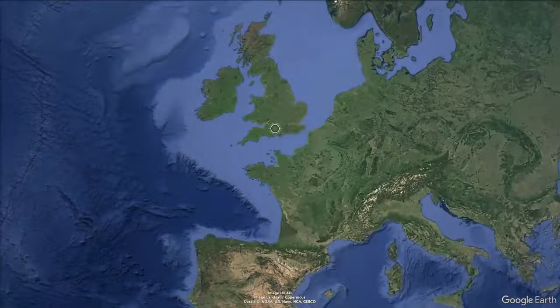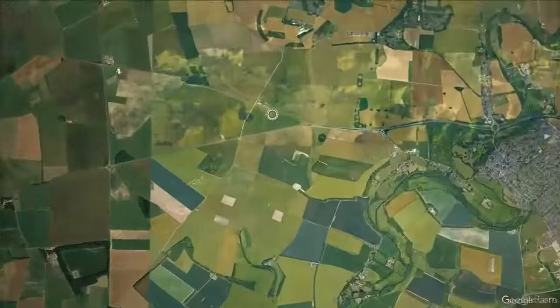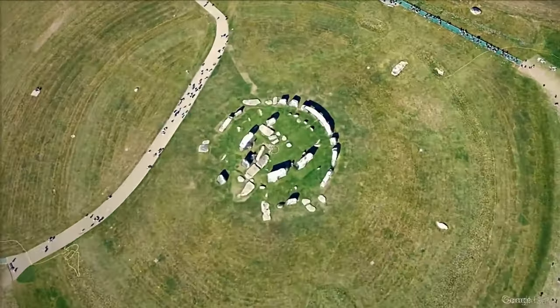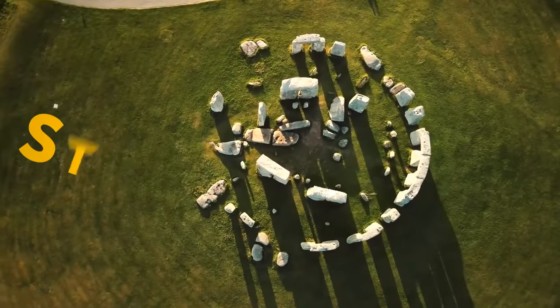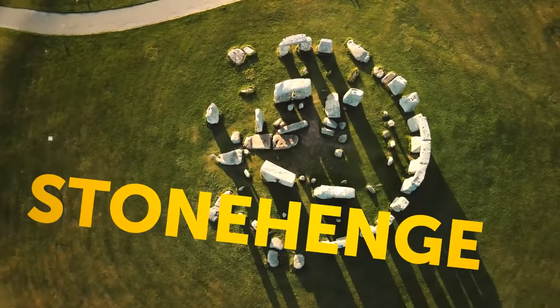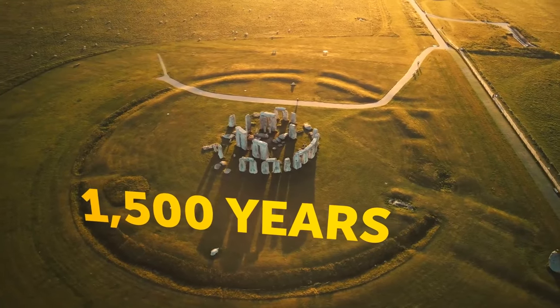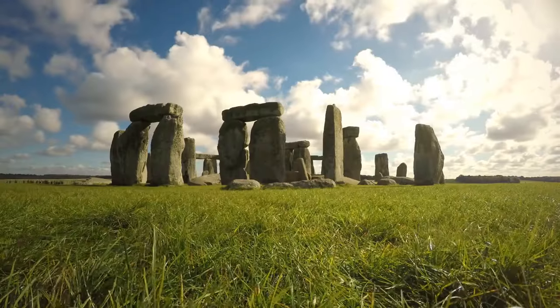Halfway across the world, in southern England, lies another mystery made of stone — a massive sound illusion, a symbol of unity, a burial ground, or more. Scientists are still debating the purpose of Stonehenge. It took Neolithic builders around 1,500 years to construct this beauty made of roughly 100 stones standing upright in a circle. Millions of tourists come to see it every year.